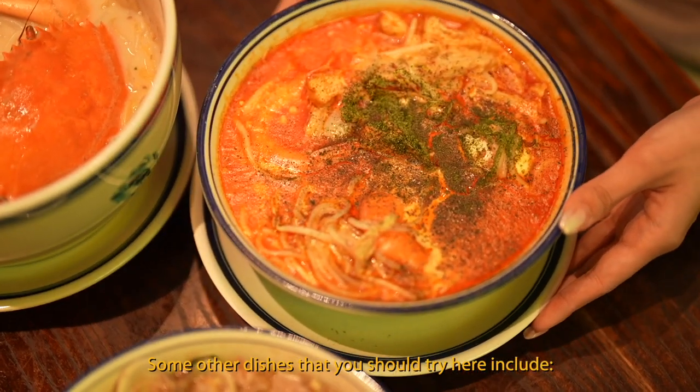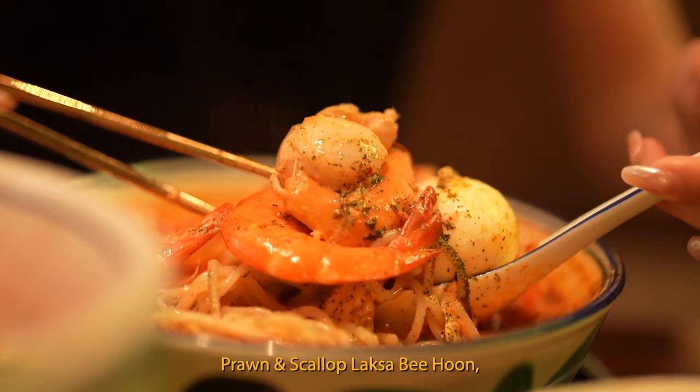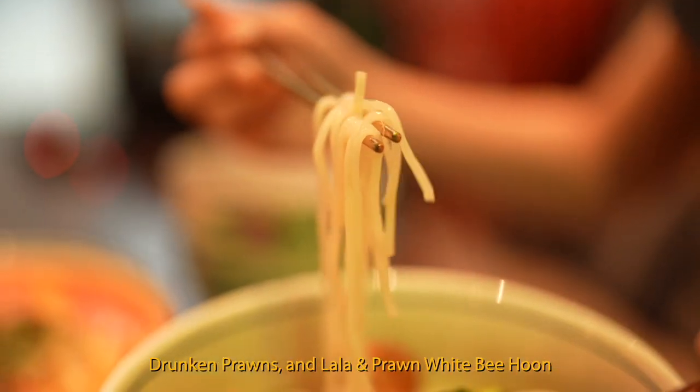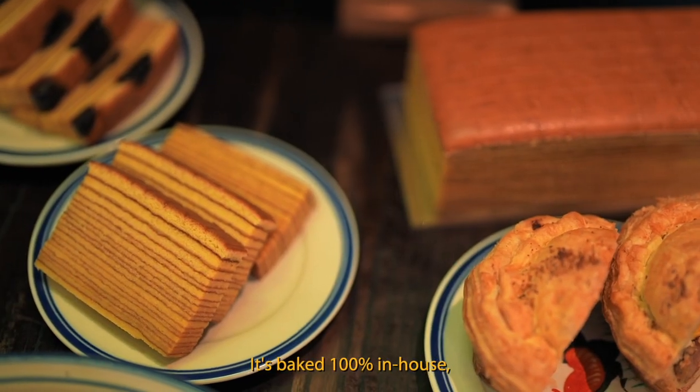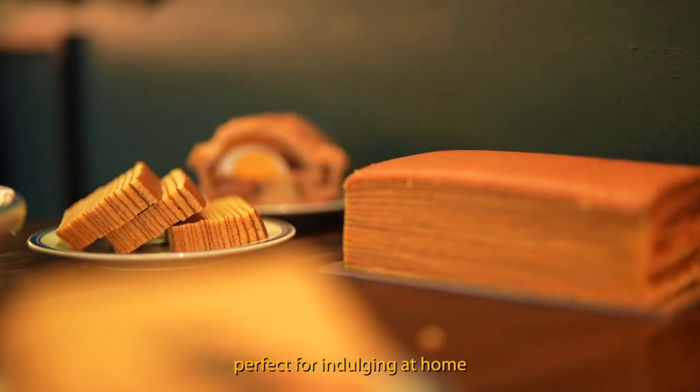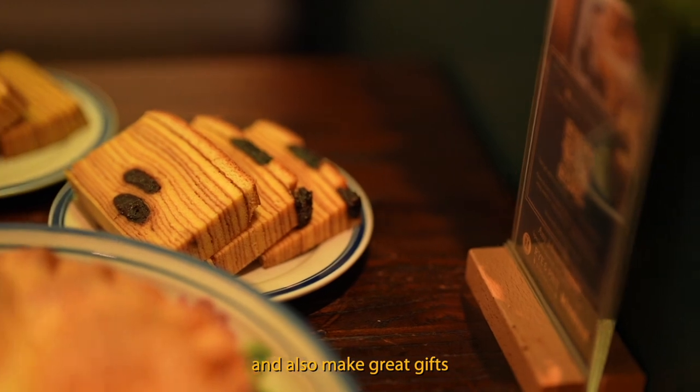Some other dishes you should try here include prawn and scallop laksa bee hoon, drunken prawns, and lala and prawn white bee hoon. You should also get their kuih lapis — it's baked 100% in-house. It's perfect for indulging at home and also makes a great gift.